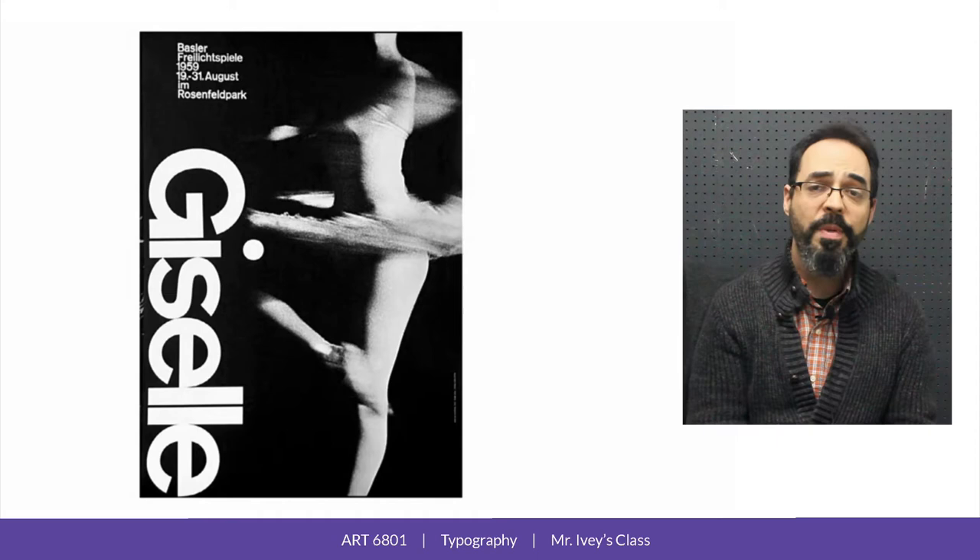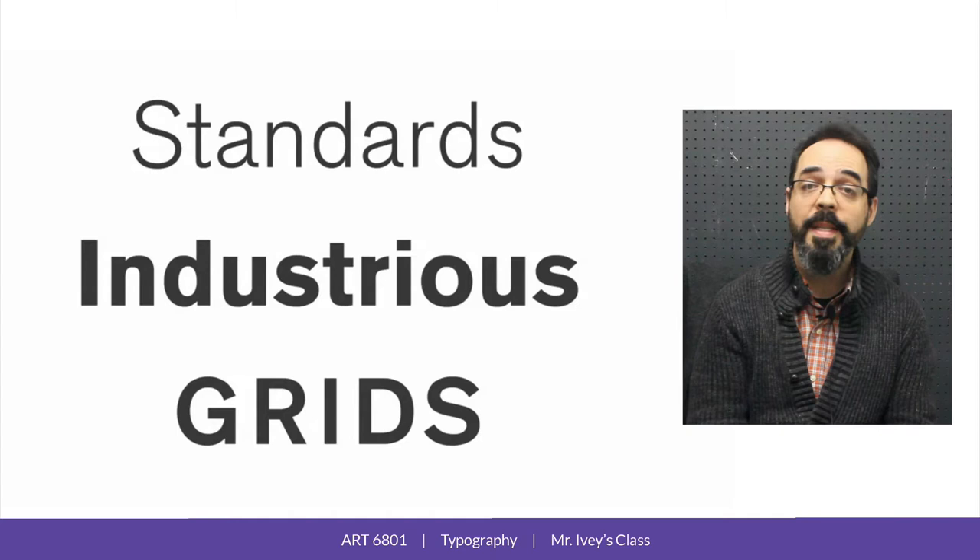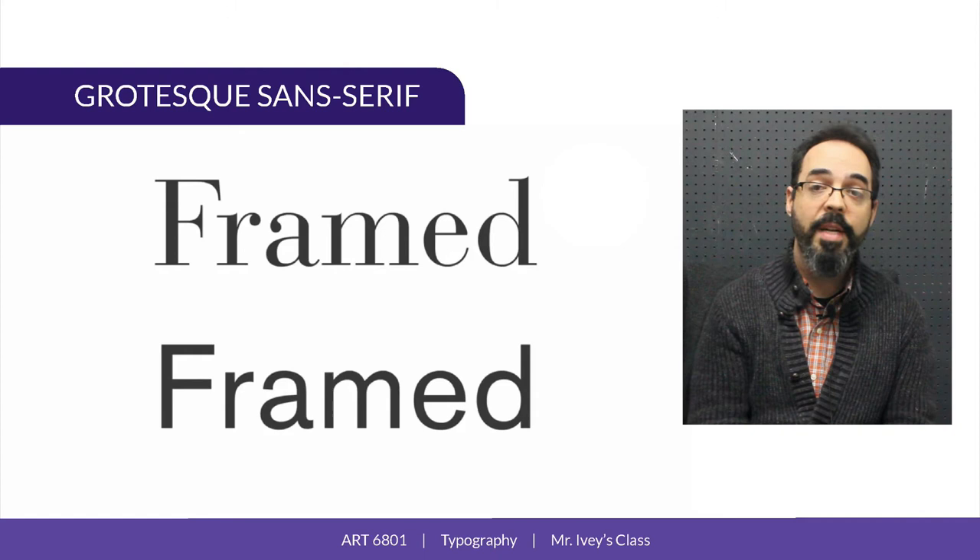The sans serif typeface favored by Swiss school designers — the one that got closest to the clean look that they were after — was Aksidenz Grotesque, a German typeface from the 1890s. Sans serif typefaces like Aksidenz are called grotesque sans serifs.